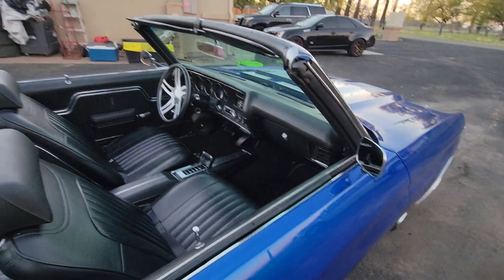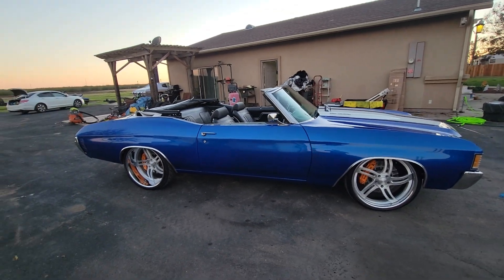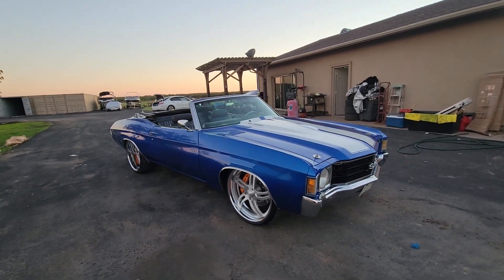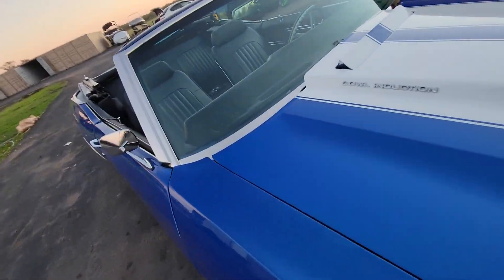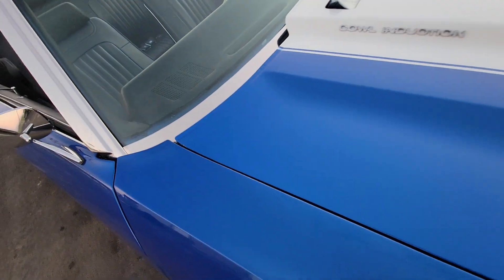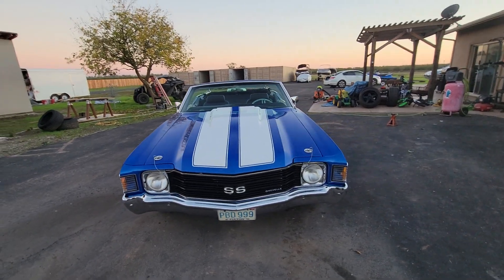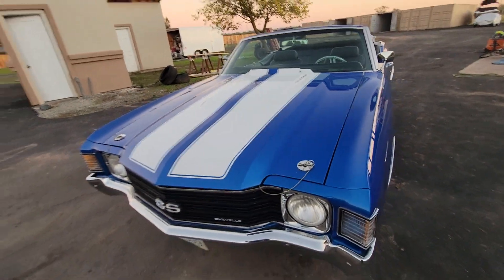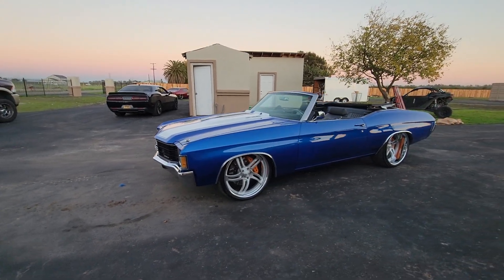Very clean interior. On a real picky note, it's not quite perfect — there are a couple small chips on the edge. Three-stage paint job, a little chip there too. House of Colors blue.